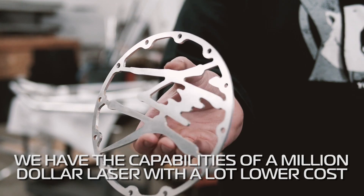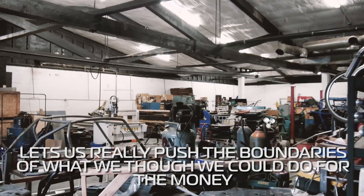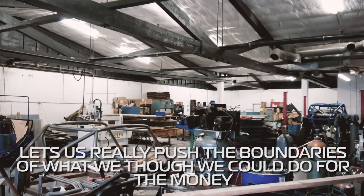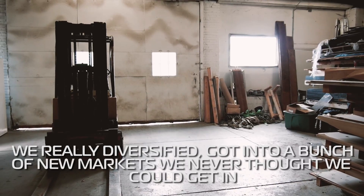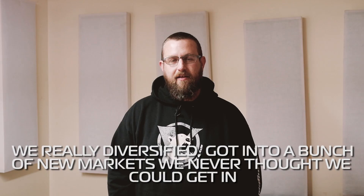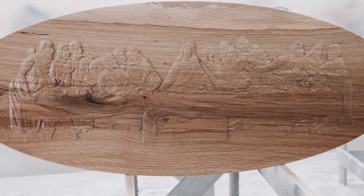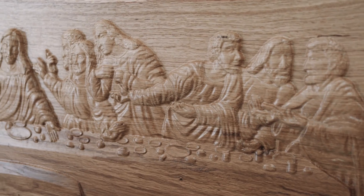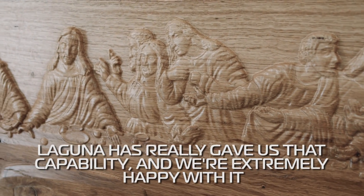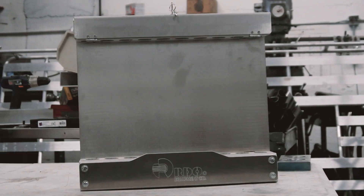What gets me out of bed in the morning is knowing that we have the capabilities of a million-dollar laser with a lot lower cost to play. It lets us really push the boundaries of what we thought we could do for the money and it's just really changed what we do. We've really diversified, got into a bunch of new markets we never thought we could get into at the low price point of the machine, and continue to develop that signature cut quality and everything that we're actually getting to be known for around the industry. Laguna has really given us that capability and we're extremely happy with it.